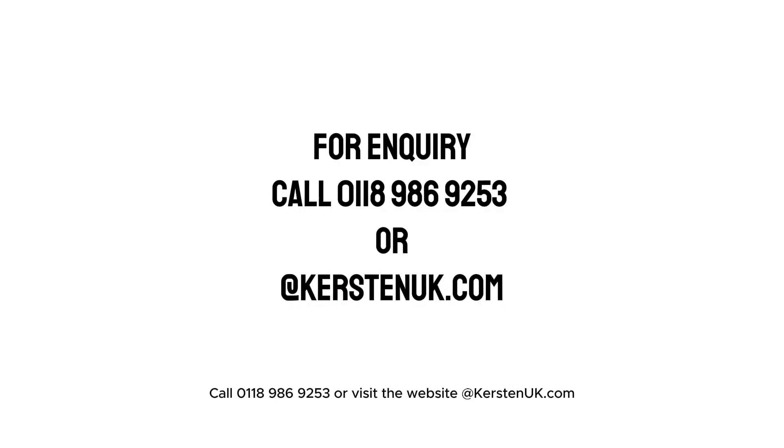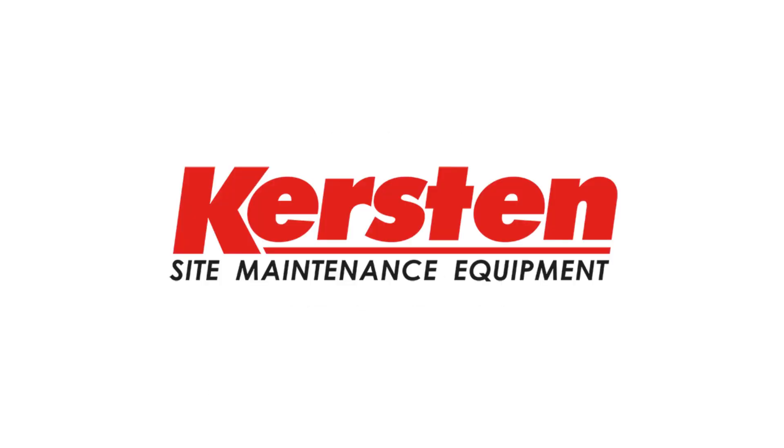Call 0118 9869 253 or visit the website at kerstenuk.com.